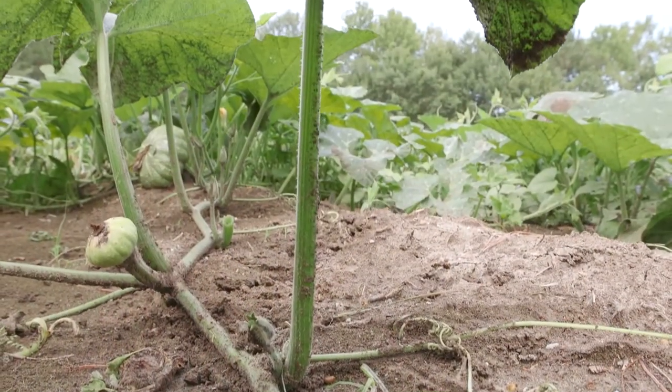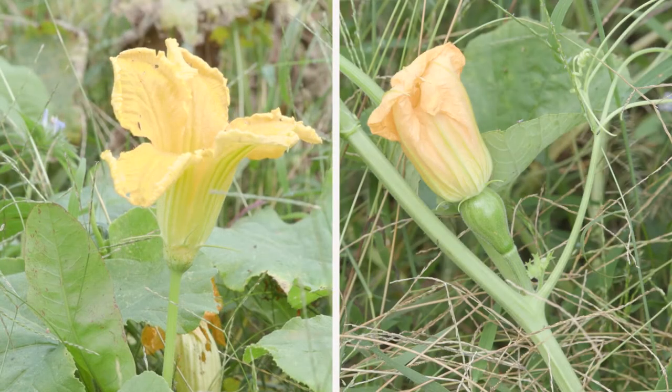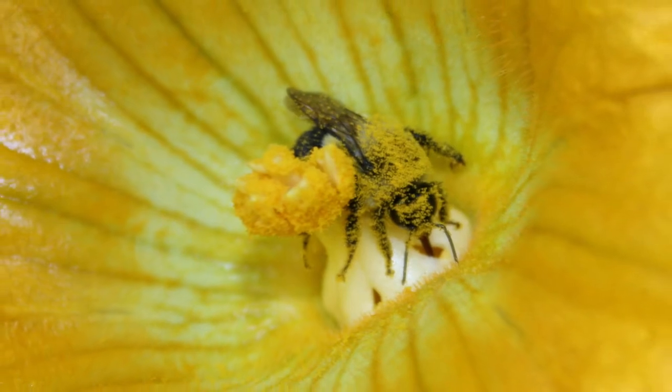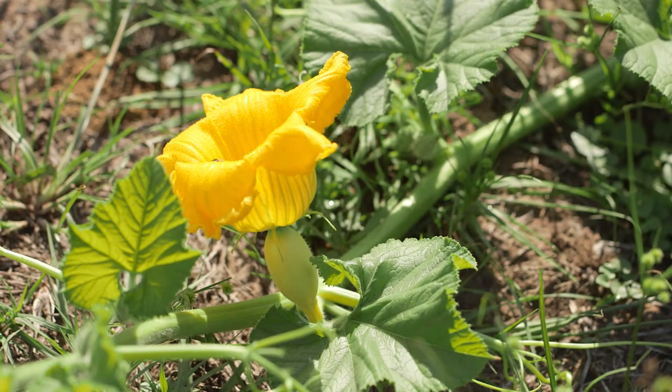Scientifically speaking, pumpkin, squash, and gourds are very much intertwined. All are produced on vining, dioecious plants having both male and female flowers. Bumblebees do the pollination, transferring pollen from the male flowers and pollinating the female.